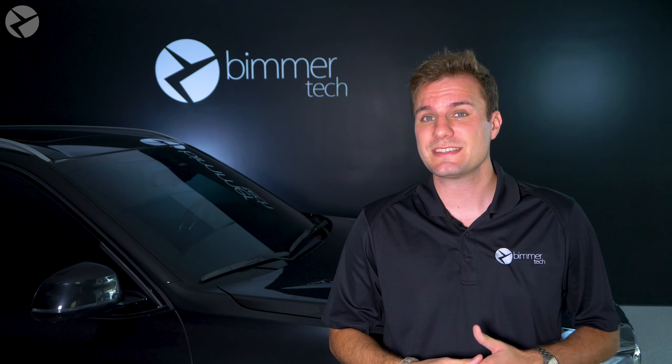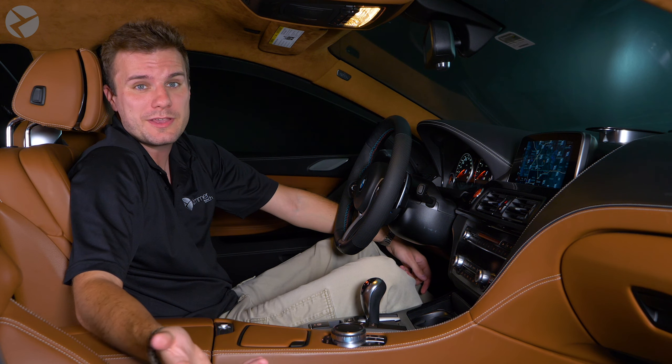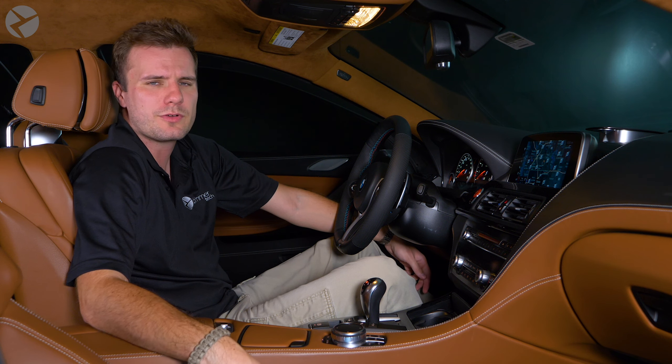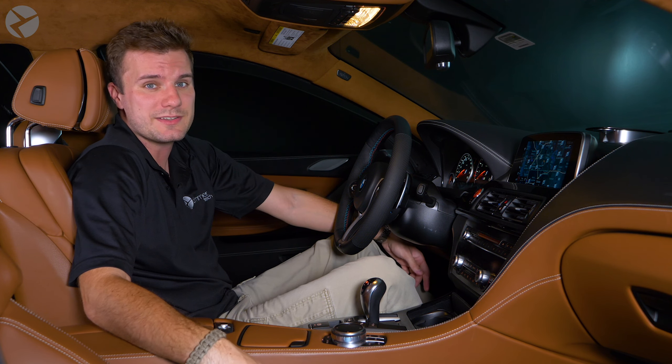BMW releases updates about two or three times a year, and they recommend updating it at least every year. How frequently you get updates depends on your head unit and which map region you're in. Newer units like the NBT EVO can get about two or three per year, but the older ones like the entry nav you're going to see about one. Also, if you're in a more remote region, you'll see fewer updates as well.